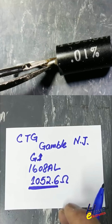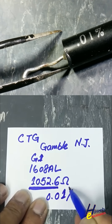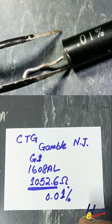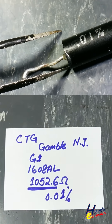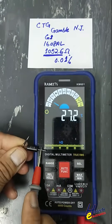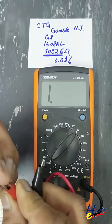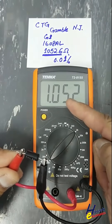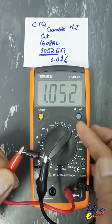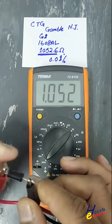Its tolerance is 0.01%, which means it is an extremely stable, ultra-precision resistor. When measured, it reads exactly 1052 — very close to the value mentioned on the body.